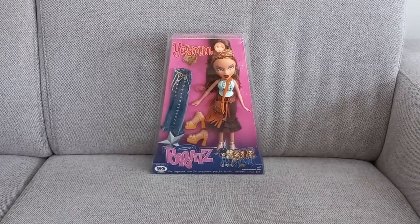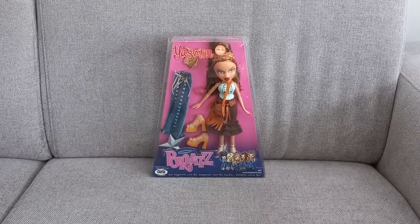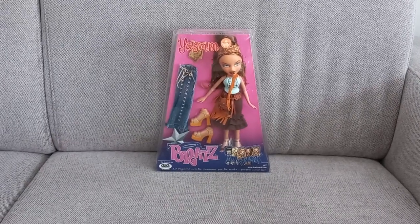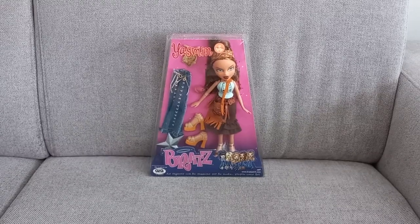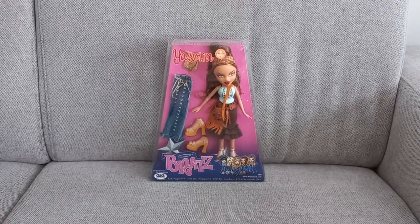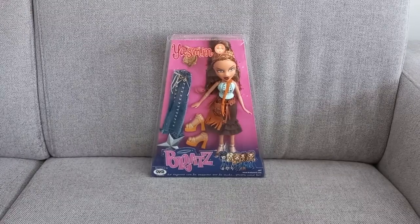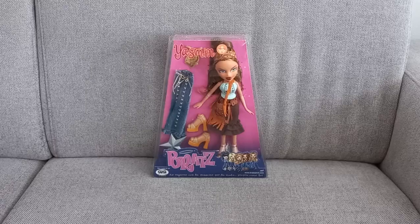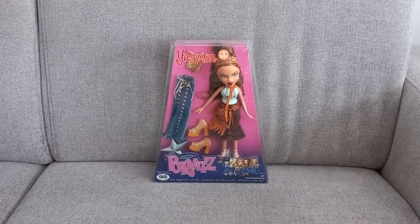Hey guys, welcome to part 1 of the Bratz Purchases of 2023. We are finally getting it done. Before I start, I wanted to mention that I'll be showing you everything that I got in January, February, and March. When I was looking on my list, I saw that each month didn't have a lot to show, so I figured it would be best to show them all in one video.